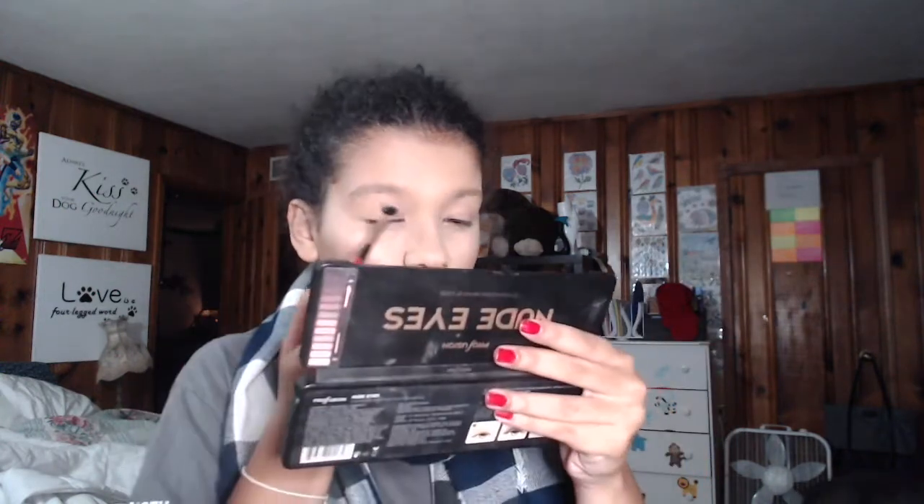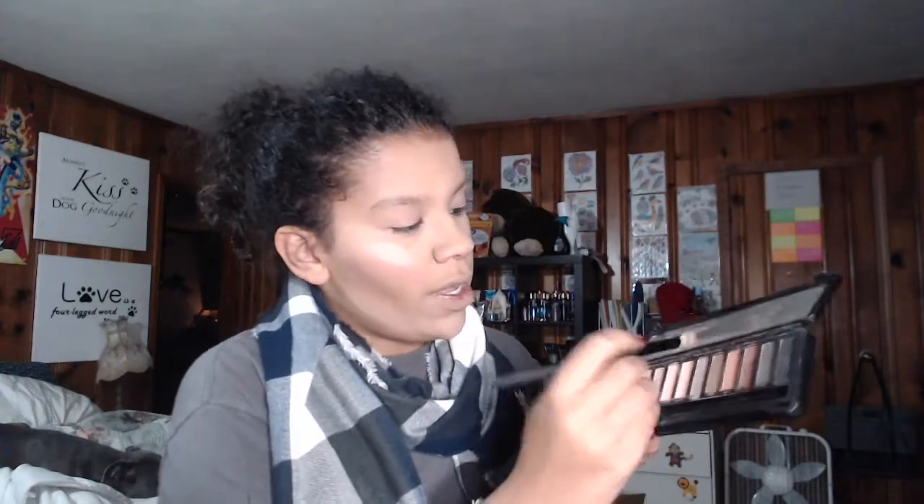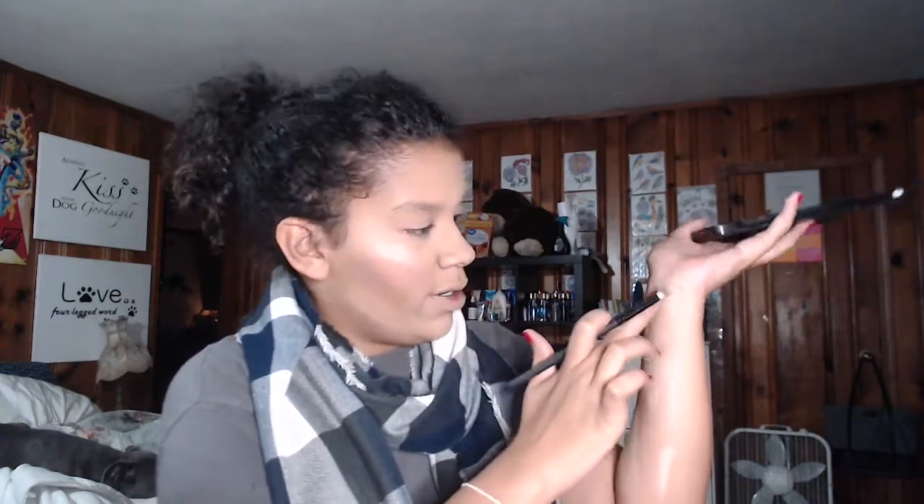The first color I'm going to go into is Heavenly — I'll put that all in my crease. The problem with these is that there's nothing middle-ground; it's either dull or really intense. Now I'm going to go into the shade Zing and put that all over my eyelid — it's a darkish mauve.